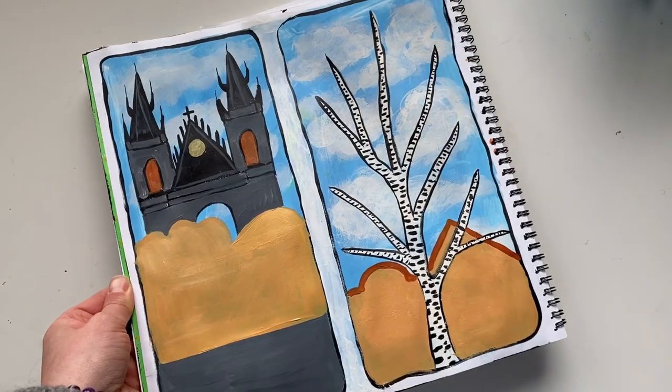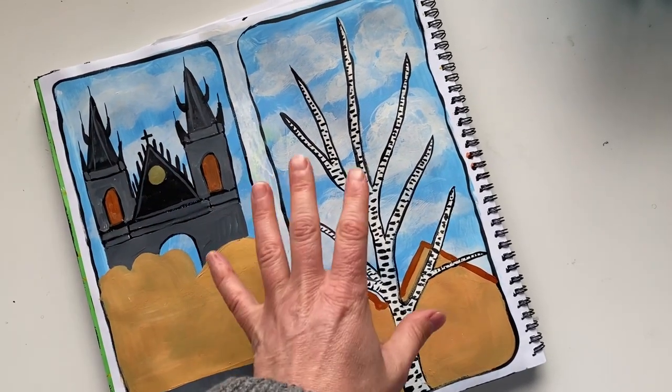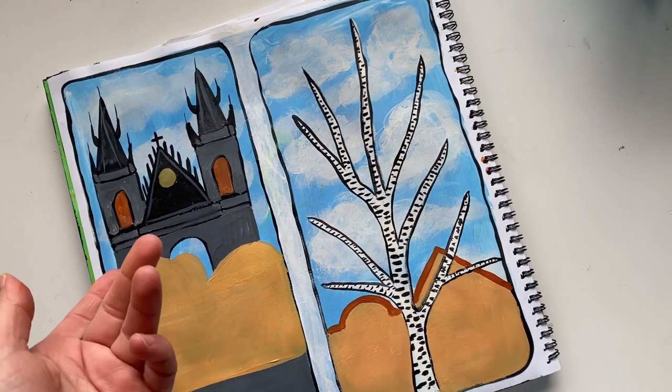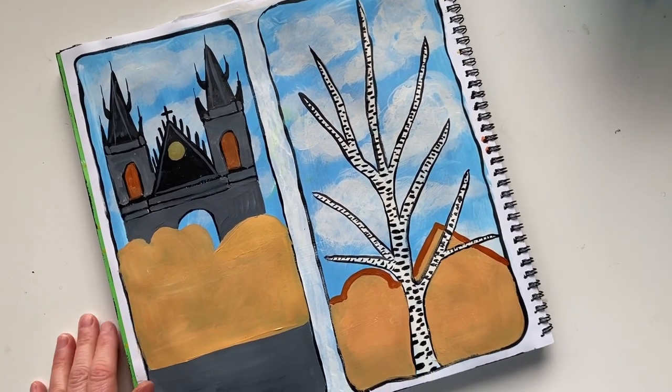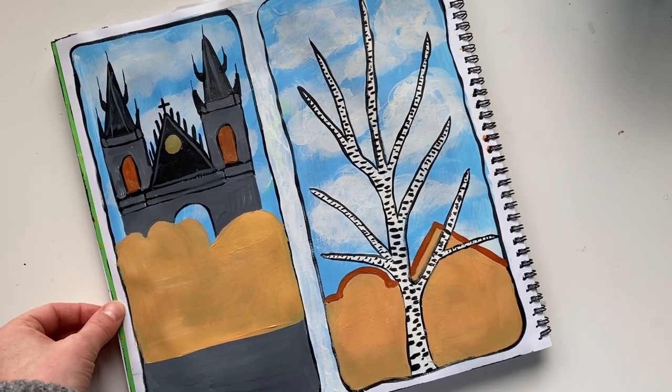This is midway through the painting. I'm doing all the background stuff first and then I'm gonna work on adding more details. This painting I've been doing with gouache paint.